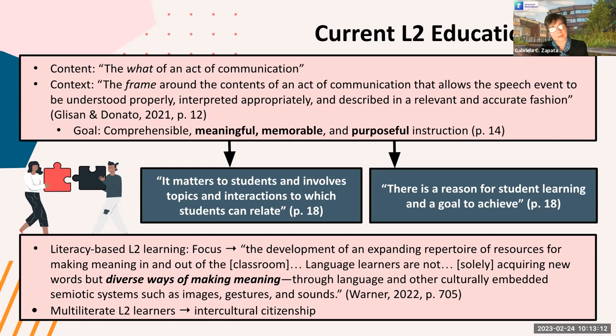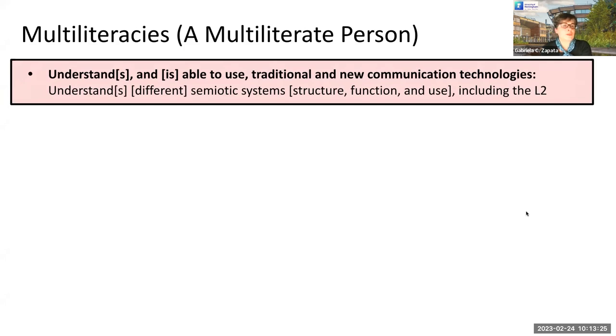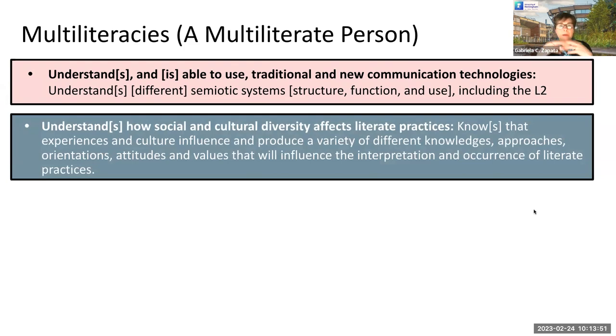How can we define a multiliterate person? A multiliterate person is someone who understands and is able to use traditional and new communication technologies. You can write something, but you can also communicate effectively using other modes of communication and semiotic systems. A multiliterate person is also able to understand how social and cultural diversity affects the ways in which we communicate.